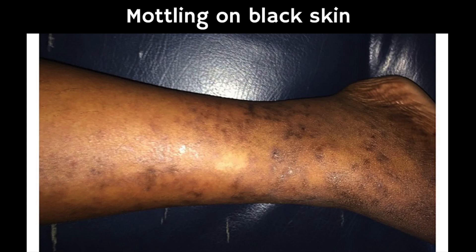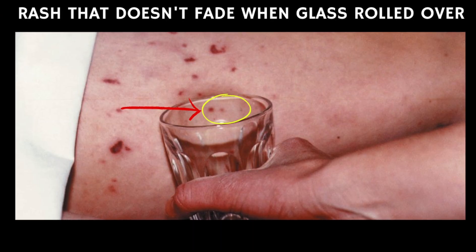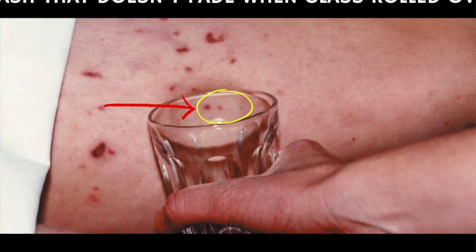On brown or black skin, this might be easier to see on the palms of the hands or the soles of the feet. If they have a rash that doesn't fade when you roll a glass over it — the same as meningitis — this is also a warning sign.